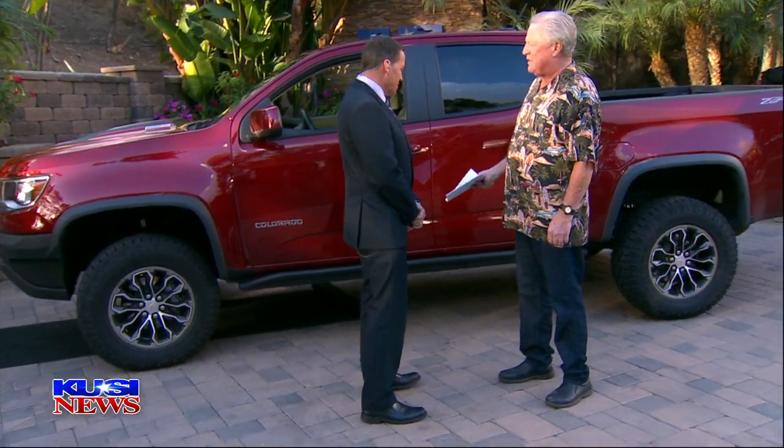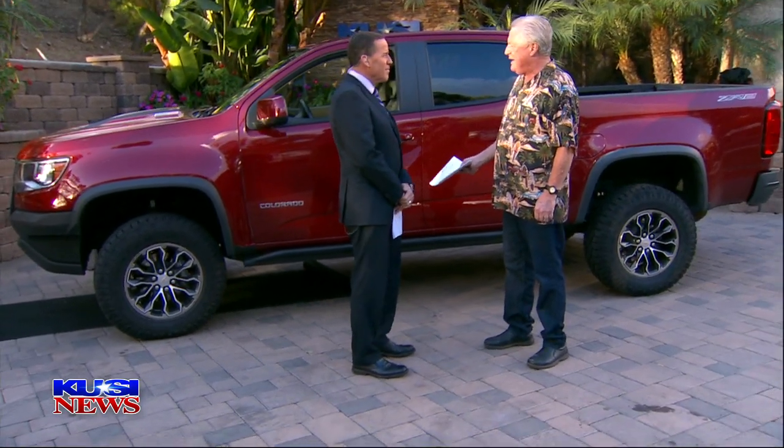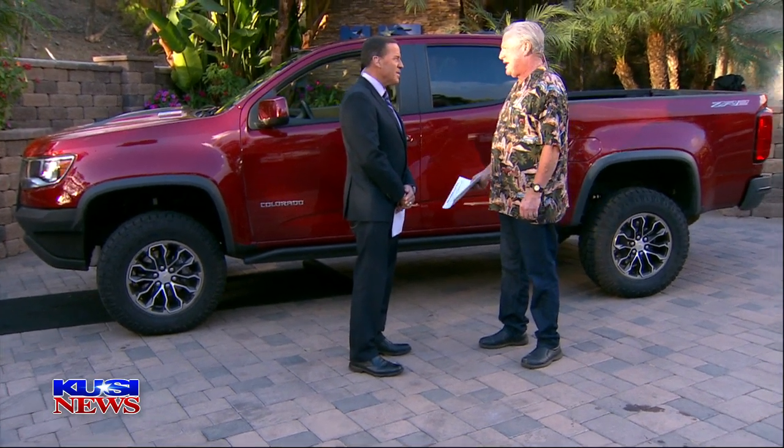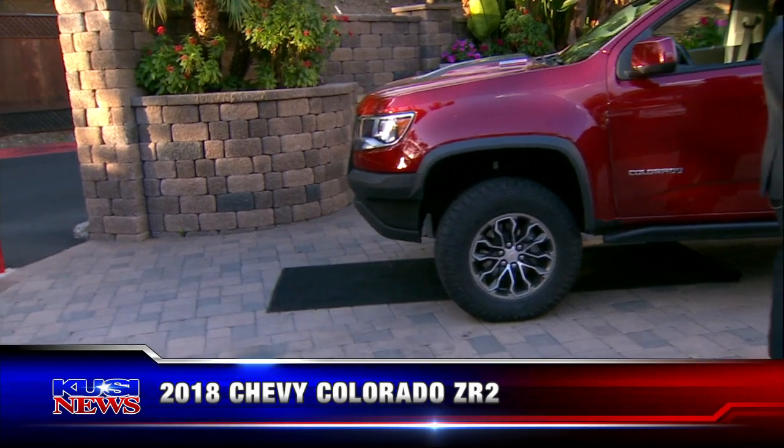Prior to the auto show, I went down to Courtesy Chevrolet and they gave me one to bring over here just to promote the auto show. That was the first time I was in a diesel Colorado, and I got to tell you, I was so impressed. I called General Motors and said, send me another one so I can have it for a week. So I've been in this thing just about a week now.